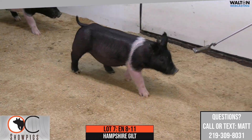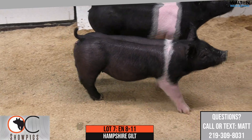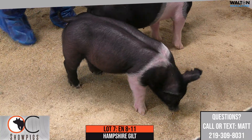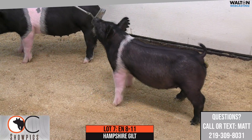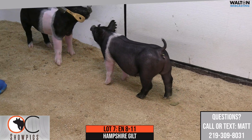I like a lot of things about this gilt. I think you get her home, put her on an 18% and let her grow and just do her thing. I think she's one later in the summer that's really going to have a lot of friends and can really catch some people by surprise. She's got all the pieces, design, and makeup to compete at the highest level, and she's very neat and a lot of fun to study here in the barn.